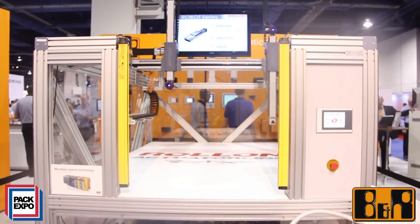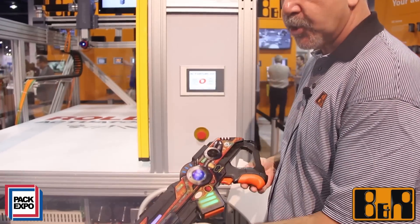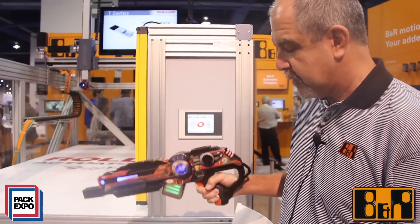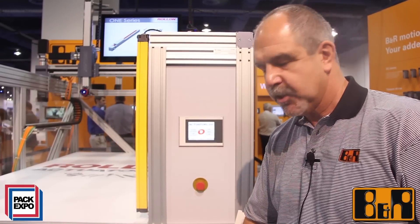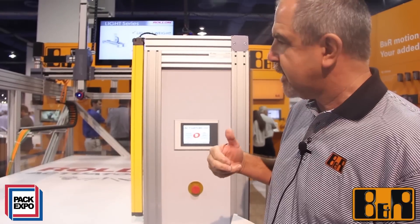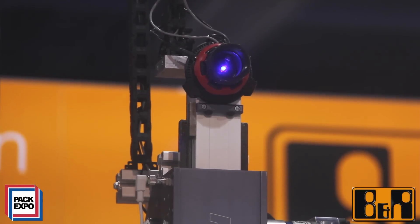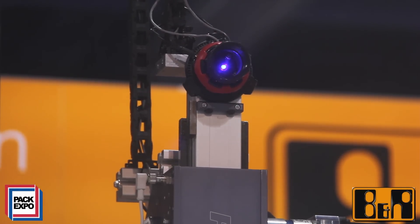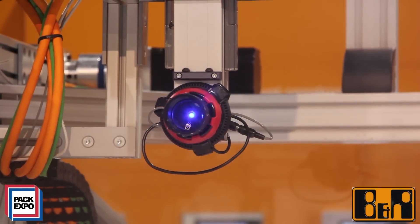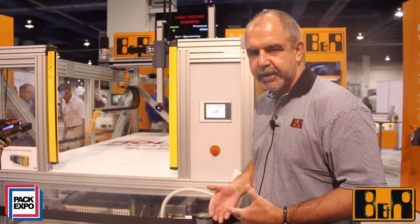The demonstration that Rollon has put together to show how smooth the operation is, is based on a simple laser tag game available from any toy store. They've integrated the laser game so that when you hit the targets, it will actually speed up a little bit more to make hitting the next target more difficult. Each time you hear a noise and a target is hit, the motors will speed up making it harder to hit the target next time.